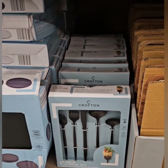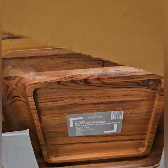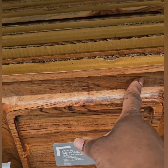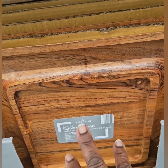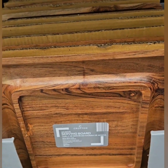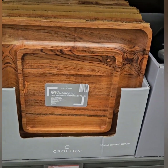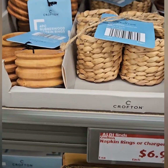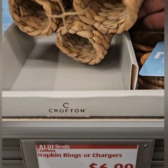They also have these amazing acacia serving boards — really cute. These are perfect for lining cheeses and putting crackers, olives, and different things in the middle — perfect for any party or occasion. Coming in at $9.99, what a steal of a deal!